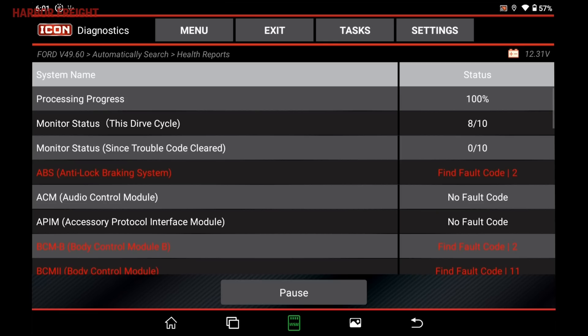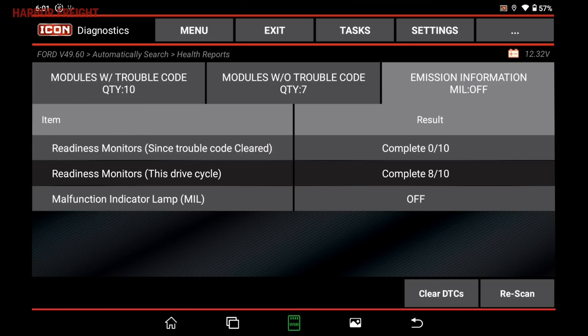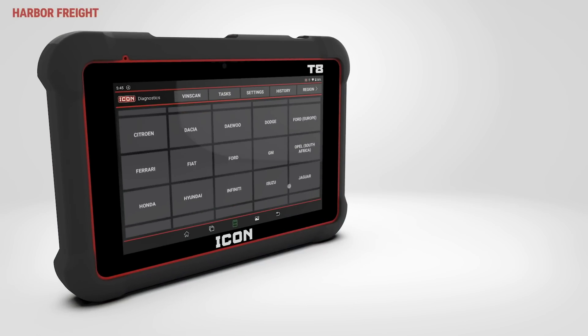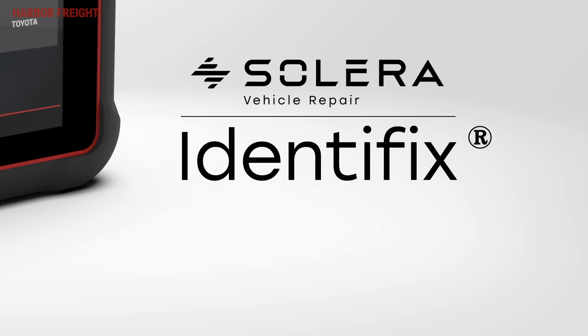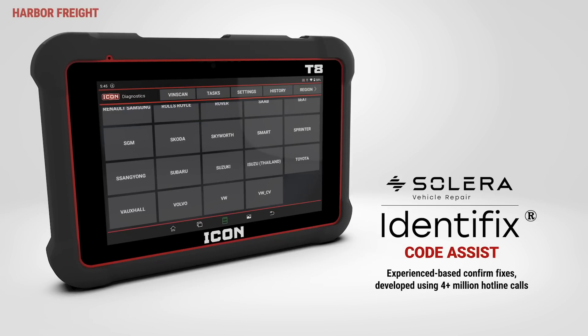The health report produces a list of trouble codes, all working modules, and current emissions information. All T8 scanners are loaded with Identifix Code Assist to provide comprehensive solutions for trouble codes.